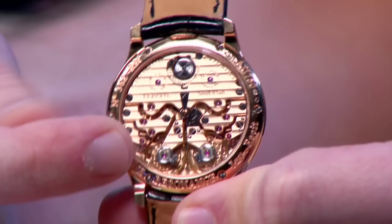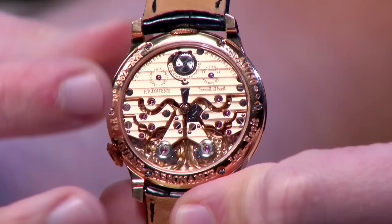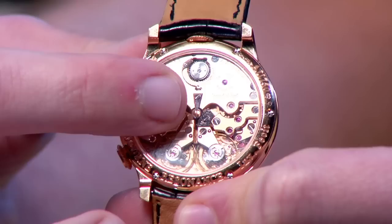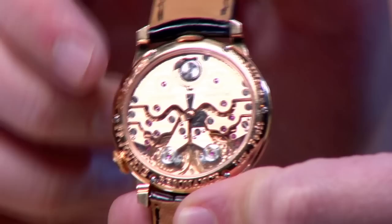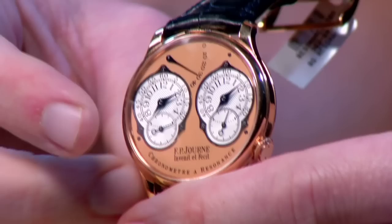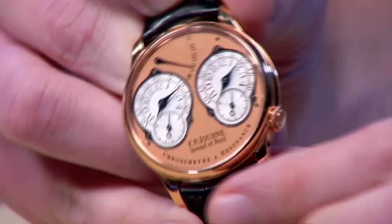The two escapements operate in close proximity — the idea being that the emanation of lost energy from the two escapements and two balances will mutually regulate. If one runs fast, the other will slow it down by the resonance principle, and vice versa. They synchronize in about five to ten minutes on the wrist. There is a little rack and pawl — a pinion screw at center that drives a sort of rack on the secondary balance, and a tension screw to fix the balance in place. The watchmaker adjusts the proximity of the two balances to maximize the resonance effect. The watch can also be set in dual-time format, displaying two separate times.